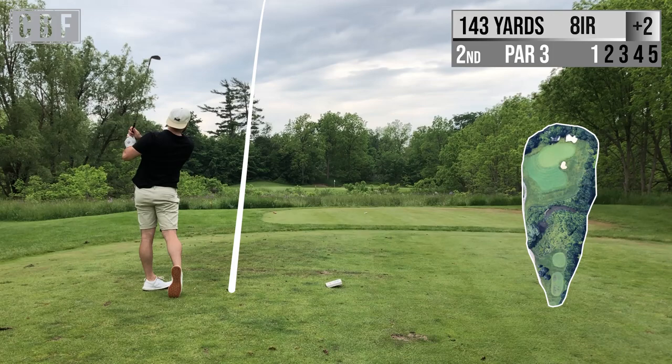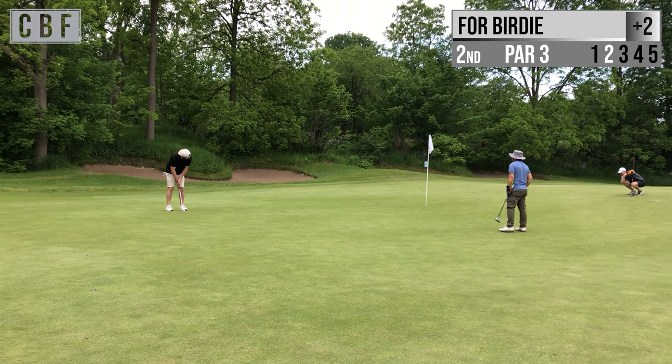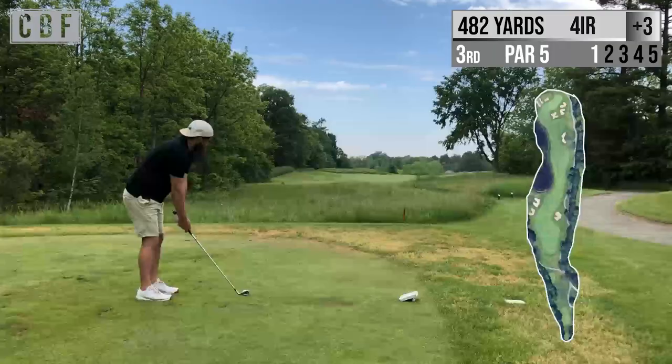We're off to the second hole, par 3, 143 yards with my 8 iron. Made a really nice strike — I was happy with this one. Ended up on the green probably about 20 feet away from the pin. We're already putting for birdie. We have a bit of a left-to-right slope here on the green, and I hit it a little too firm. A little bit too far of a lag putt.